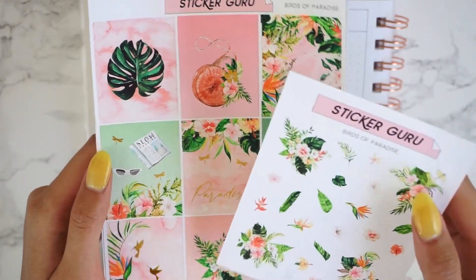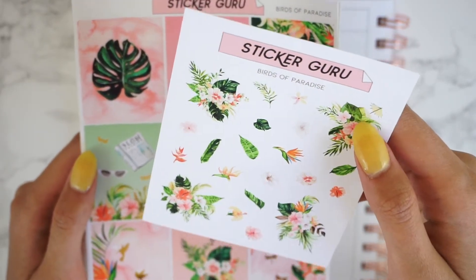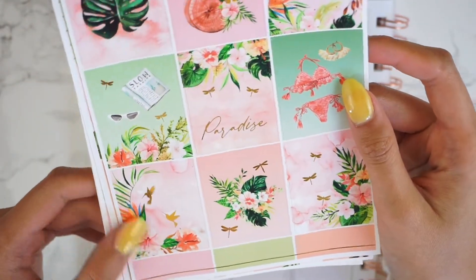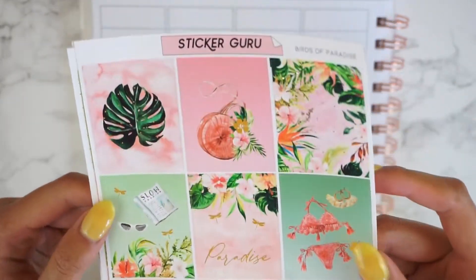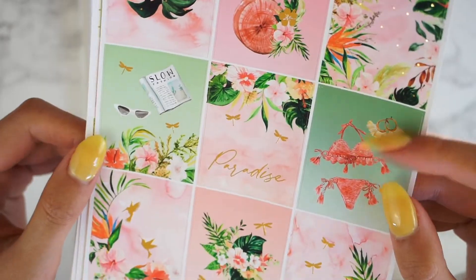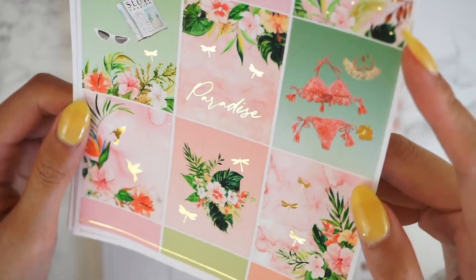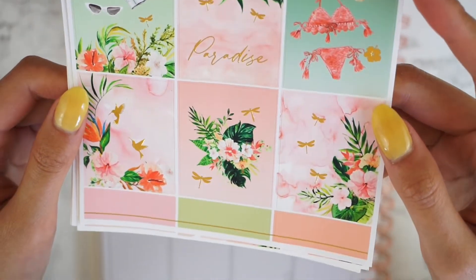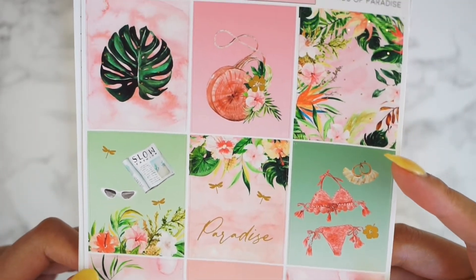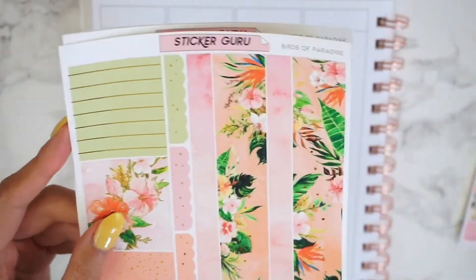Let's start with the first one. This one is called Birds of Paradise and it is actually a reformat from last year's kit. We did update the colors a little bit so they are a bit lighter than before. This one is in gold foil — I love the florals in this kit, I think they're so gorgeous. I'm really excited because this upcoming $2 Tuesday is going to be tropical themed and it's going to match with this kit perfectly. Totally obsessed, can't wait to use this kit.